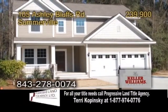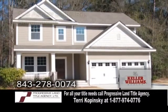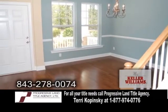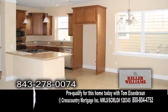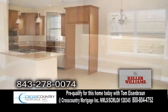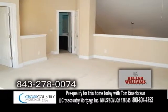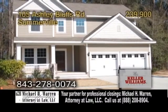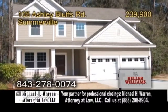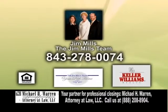A brand new two-story home in Summerville. This four-bedroom, two-and-a-half bath home features a formal dining room with hardwood floors. The kitchen offers granite countertops, a large center island, and an eating area. The flex room is a great space for a child's playroom, a media room, or a family room. The community offers a pool, walking trails, and more. For further information, contact Jim Mills with the Jim Mills team.